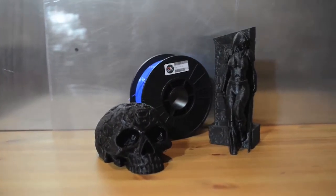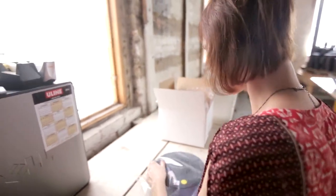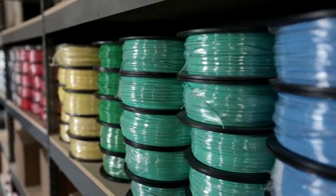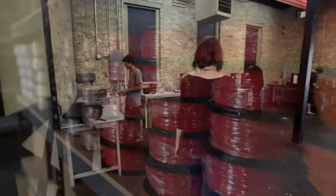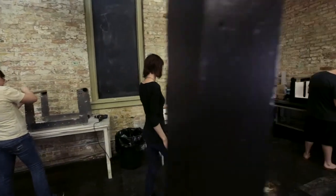3D printing is for everyone, so we have taken care to construct our reward tiers with individual flexibility in mind. This company has been built strategically, first specializing in filament production and distribution, all the while designing and refining our 3D printer technology to create an intimate knowledge base of the ins and outs of 3D printing.